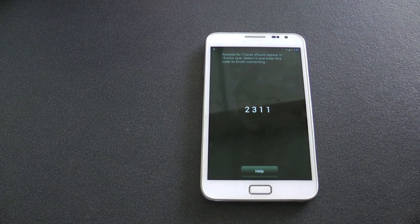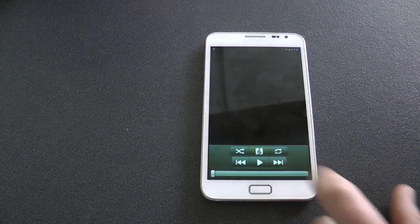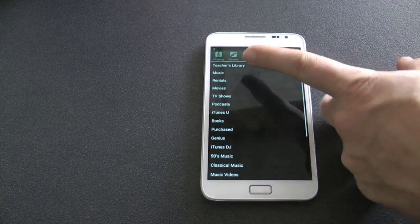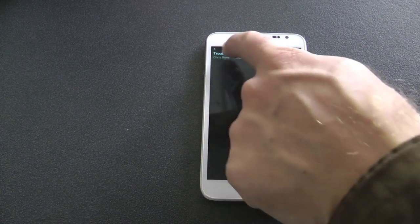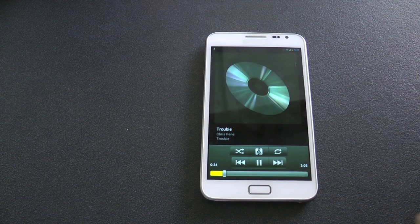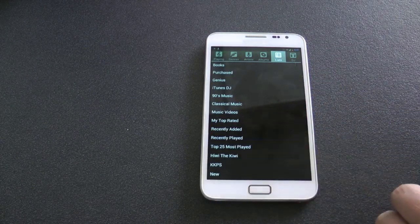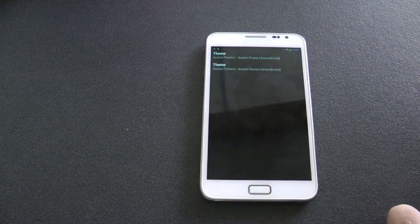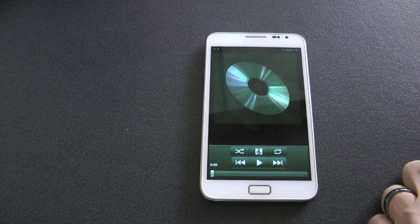Once you've done that, click OK on your laptop and there we go — it's linked. Click on that button and it shows your playlists: All My Songs. I click on the one song on my laptop and play it. You can obviously change songs as you go. That's iTunes Remote — check it out on the Play Store.